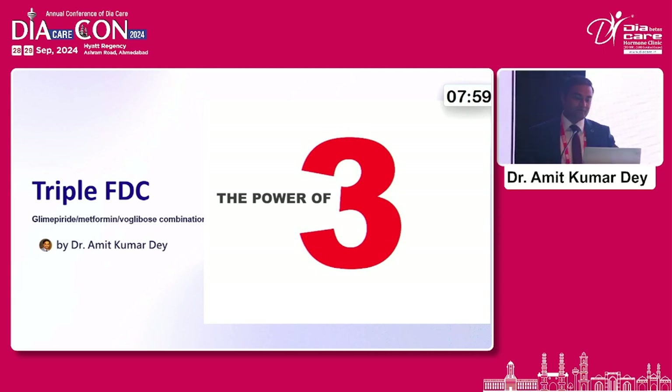It's going to be a fast-track session, so we'll try to give you a gist of understanding the power of three. I'm going to give you a talk about glimepiride or gliclazide with metformin and voglibose.